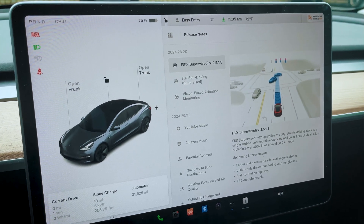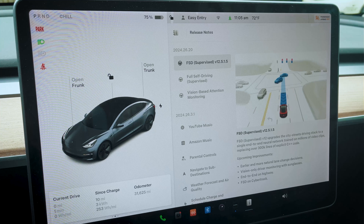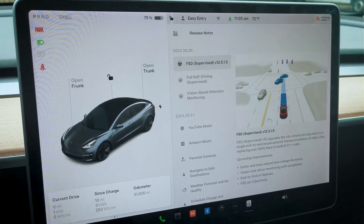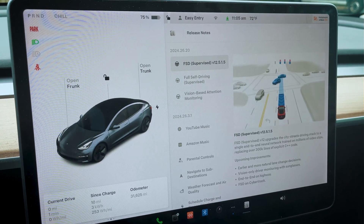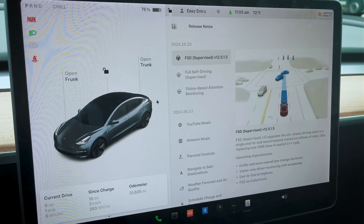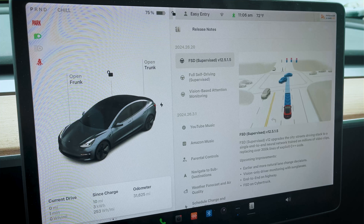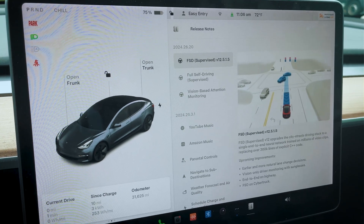Hi guys, welcome back to another ride. I was a little down yesterday because I wasn't getting my car back for another week — my Model Y — but the loaner Model 3 actually got an update overnight to 12.5.1.5, and it's a hardware 3 car, so we're gonna go for a ride and test it out.